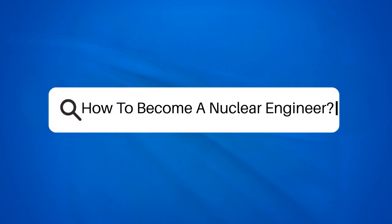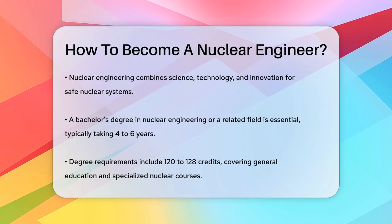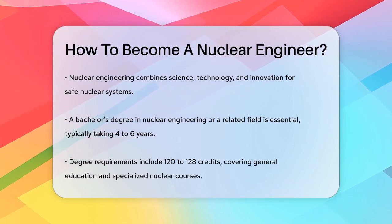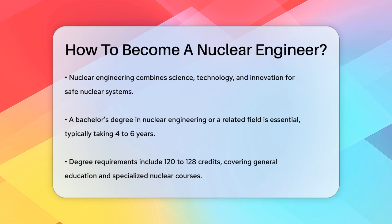How to become a nuclear engineer. Have you ever wondered what it takes to become a nuclear engineer? It's a fascinating field that combines science, technology, and innovation to create safe and efficient nuclear systems. Let's break it down step by step.